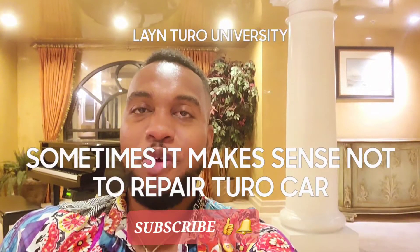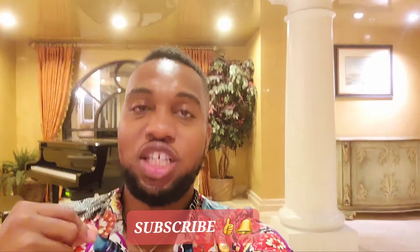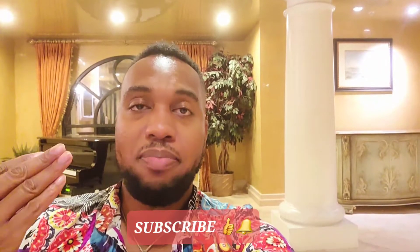Welcome to Lane Turo University. My name is Conrad Lane. I'm going to share another strategy, another perspective and mental mind shift with you. When you have a Turo vehicle on the Turo platform, it's rented by many people.